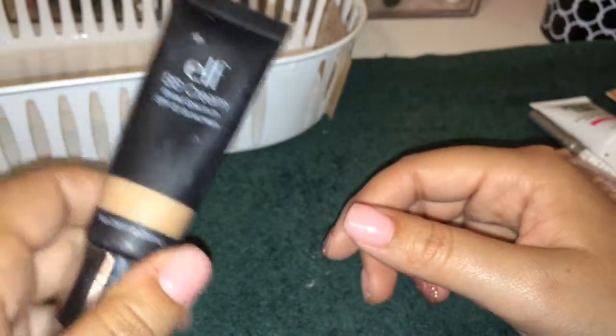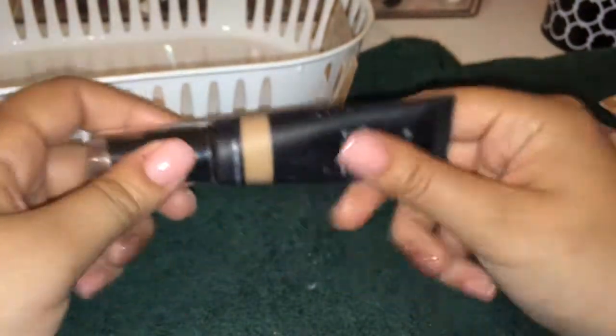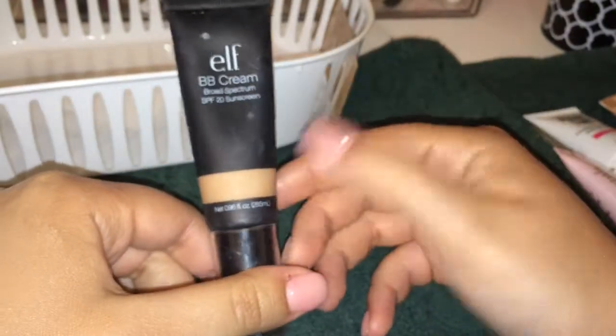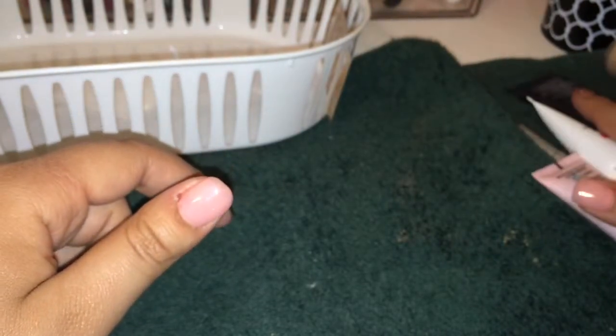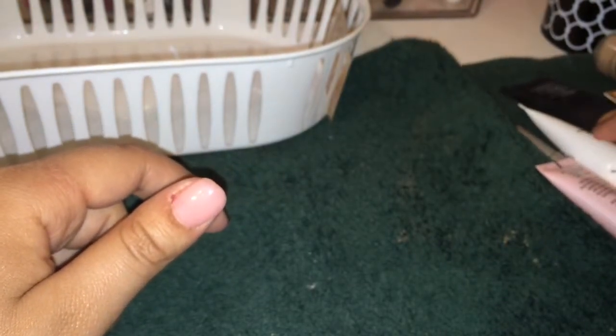Last I have this e.l.f. BB Cream which has SPF 20. I would keep this, but I'm pretty sure this is what was breaking me out. It's a really nice coverage but every time I put it on my skin broke out, so I'm assuming this is the common denominator — that is going goodbye. So I got rid of four foundations slash BB creams and I'm keeping six. That's not too bad — I'm doing pretty well with decluttering.